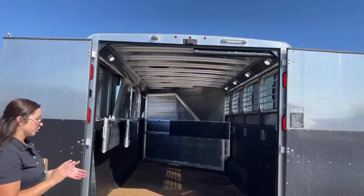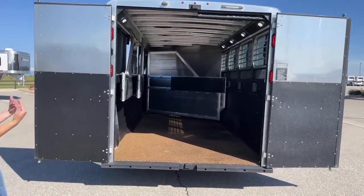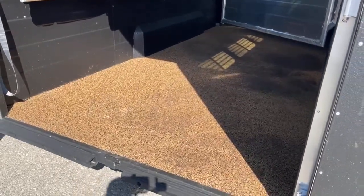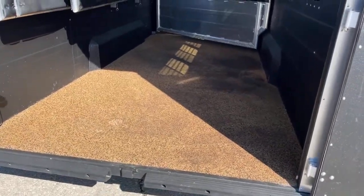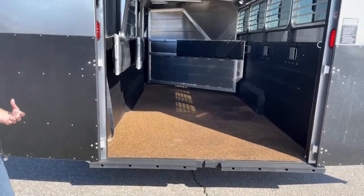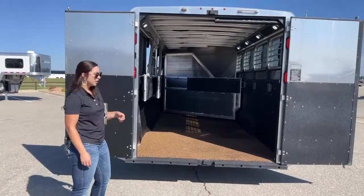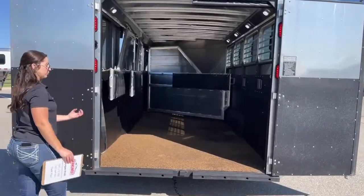Flooring-wise, you do have the SureGrip flooring with a vortex coating over top of the aluminum plank flooring. Any kind of liquid — urine, anything — is going to drain through the floor and down onto the ground. When you're done hauling, if you don't have any shavings in there, just scoop out your solids, spray it down with a hose, and you are good to go. If the ammonia smell from urine starts to get too strong, we recommend using Simple Green — just spray it on those areas, let it sit for a bit, then spray it out. The floor is also grippy, so your horses aren't sliding around.